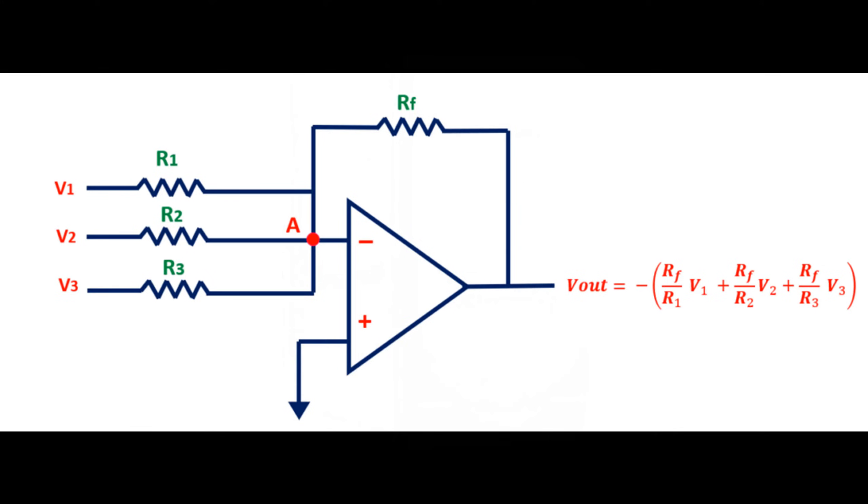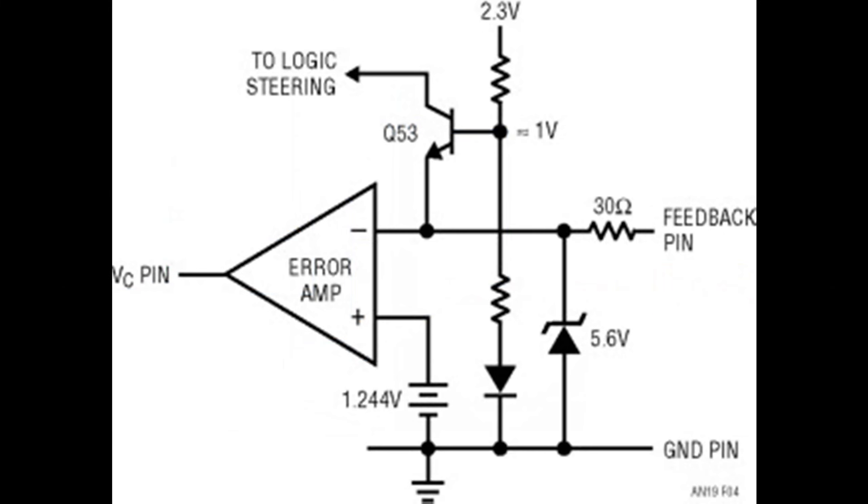The error signal — the difference between the desired and actual positions — then takes center stage. The error amplifier steps in, cranking up the volume on that error signal. It's like turning up the volume on your favorite song, but in this case, the music is the movement of the valve.